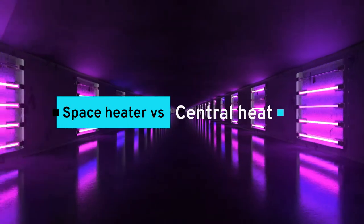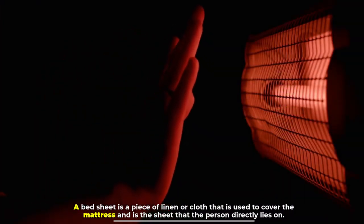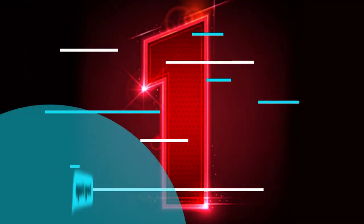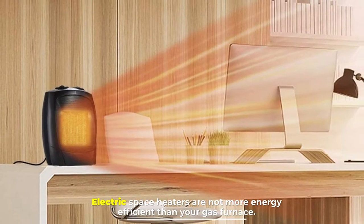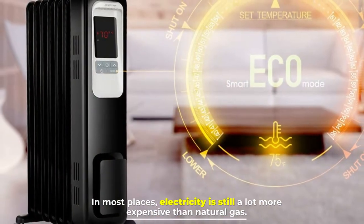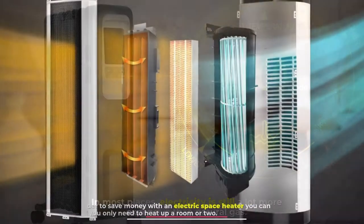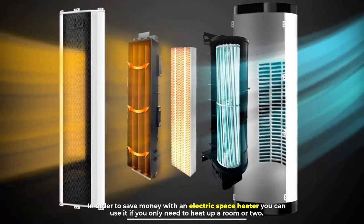Space heater versus central heat. A space heater is a portable heater that you can place in any space you wish. Number one: energy usage. Electric space heaters are not more energy efficient than your gas furnace. In most places, electricity is still a lot more expensive than natural gas. In order to save money with an electric space heater, you can use it if you only need to heat up a room or two.